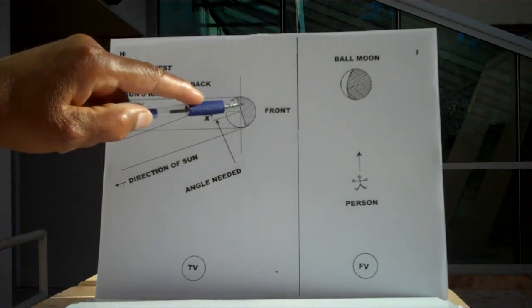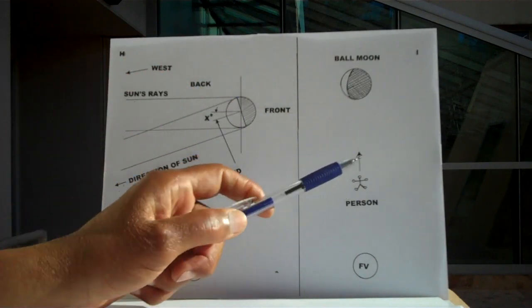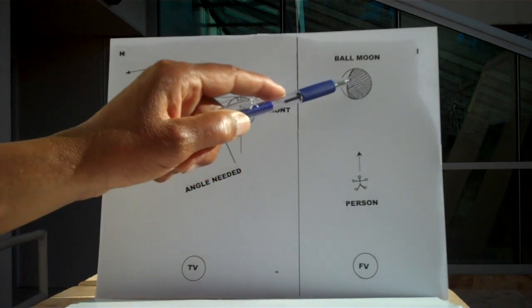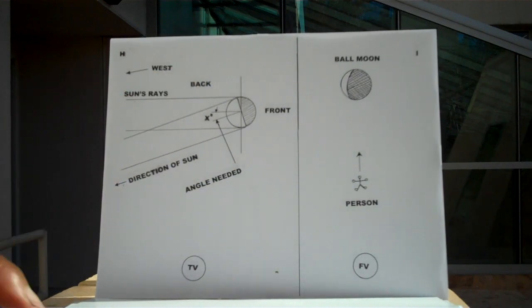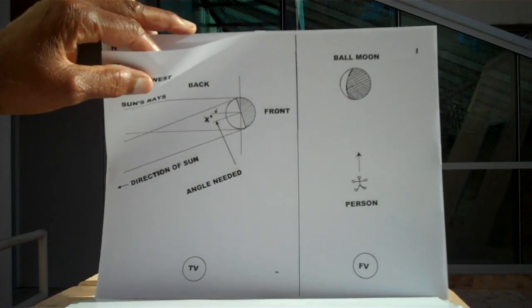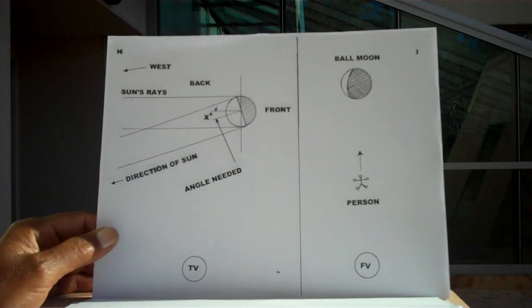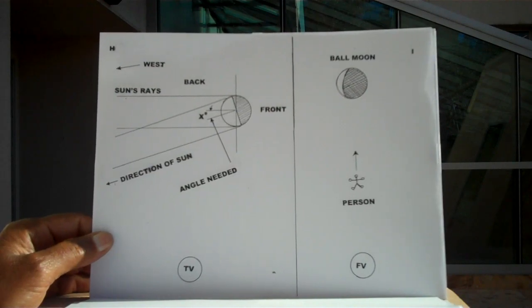And yet they are telling us that the moon reflects the sun's light. The moon does not reflect the sun's light. The moon is a self-luminous system. The angle needed — this is the sun in back of the moon. If the sun is in the back of the moon — about 30 degrees, if you are a ball-shaped object — but what I was witnessing was the sun in the front of the moon. That's not physically possible if both sun and moon are ball-shaped objects.